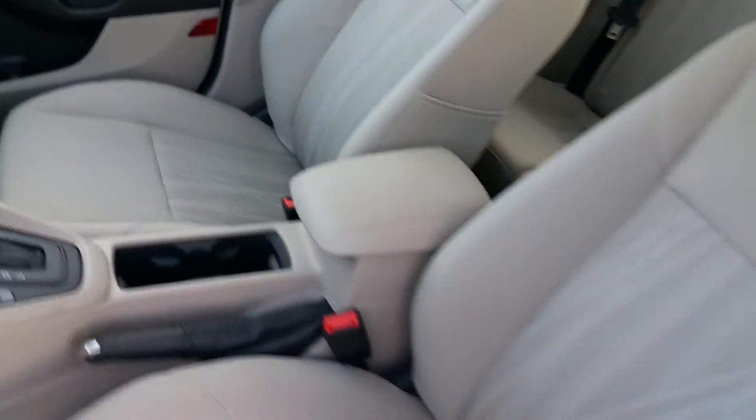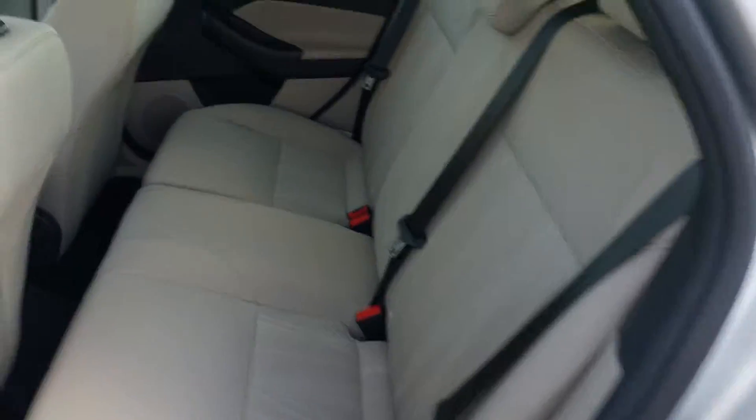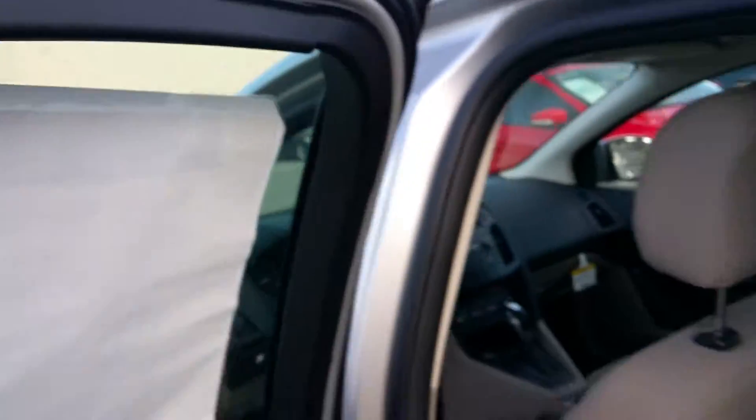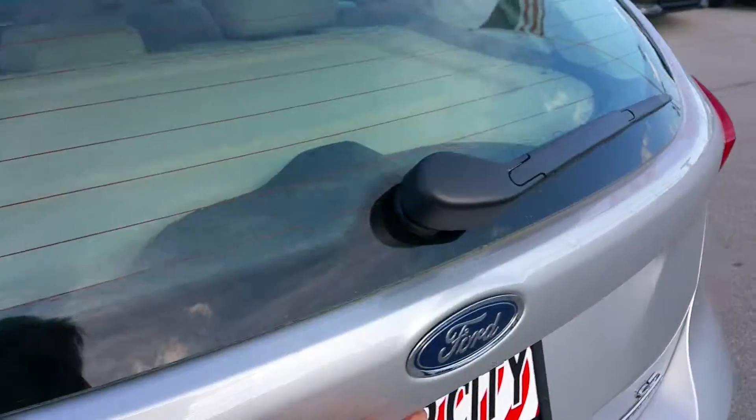I've had a couple of these myself — good cars. There's room in the back seat for the kids. That's what she looks like from the back.